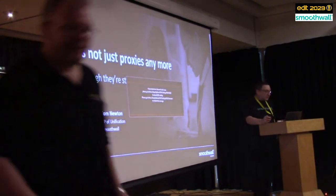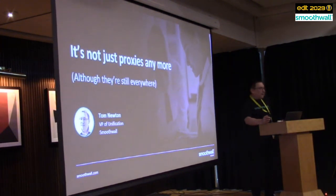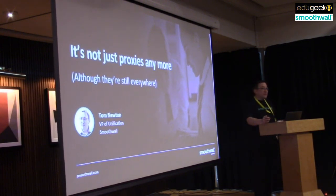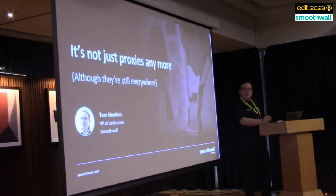Thank you all for coming to listen to me, folks. It's not often we do live events these days, so great to be here. Today I'm going to talk a little bit about web filtering, which is a massive surprise to all of you, because that's pretty much all I ever talk about. I'll talk a bit more today about the technology, because I know I've got a lot of technologists in the room.